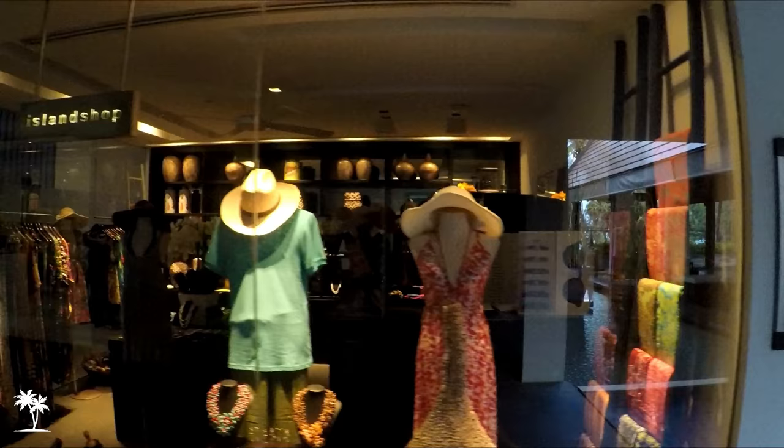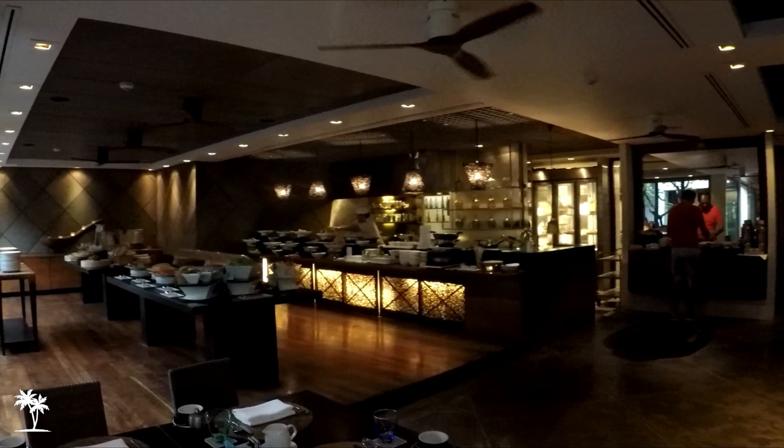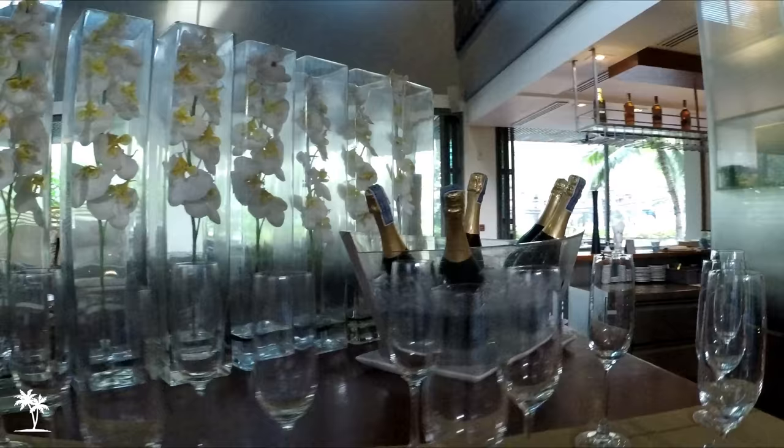The resort also offers many amenities such as clothing stores, an on-site restaurant, as well as a gym and a spa.